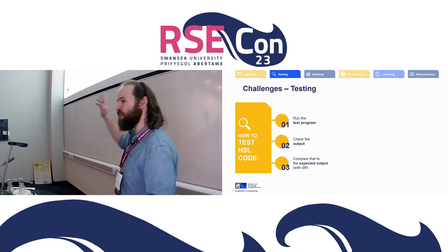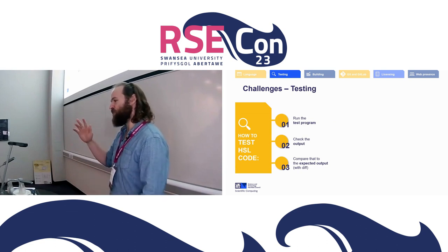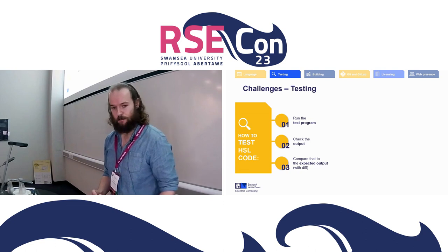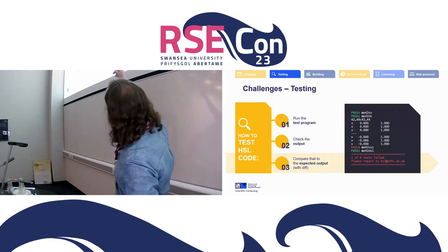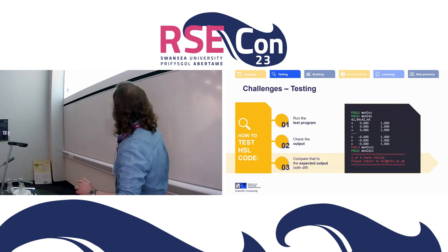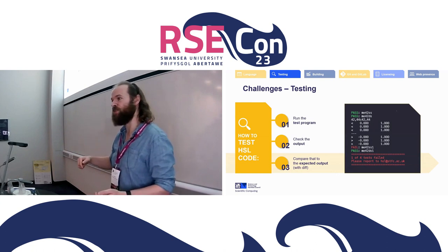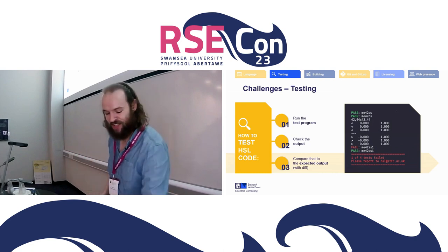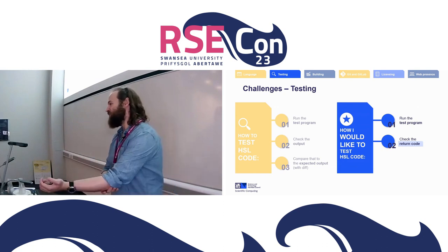This is how we test our code currently — using the same method we've done for a while: you run the test program, it spits out output using print statements, and then you diff that output. You look at the diff and say 'this is wrong.' Here's a picture of a diff — a test that failed because in Fortran you can have negative zero, which we'd all agree is zero, but it's not happy with it. If you run 'make check' after installing on your computer, it says 'please email us.' We don't get that many emails — presumably people see it and go 'that's close enough.' What I'd like is for it to actually return an error code so you can put it into CI without having to use diff, but it takes a while to refactor all the code to do that.